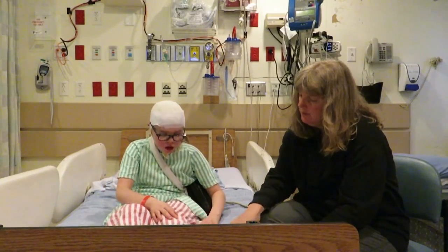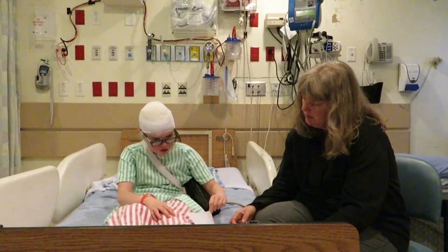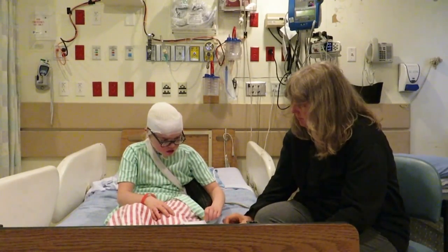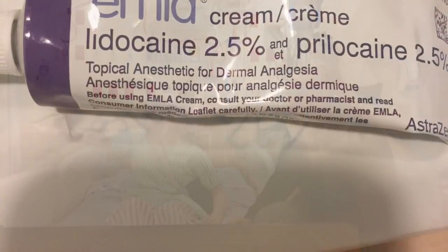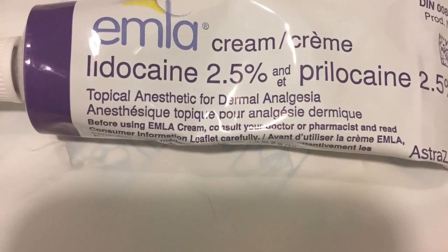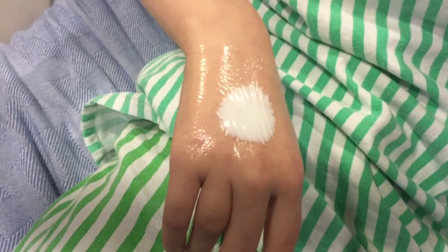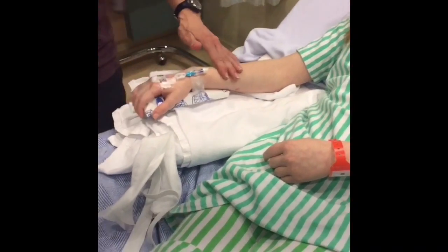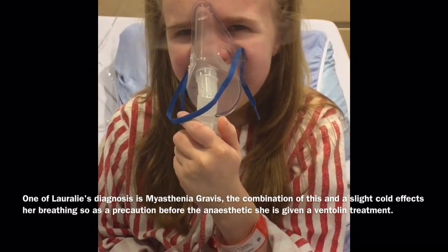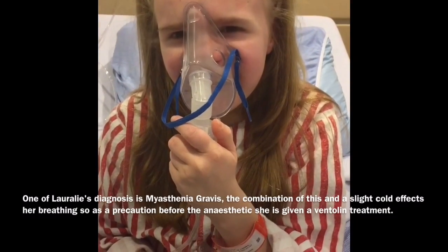After your MRI, you're going to wake up with the nurses looking after you, and they might give you some juice when you wake up. 60 to 90 minutes before the IV is inserted, Emla cream is put on the hand to help numb the skin — this has really made a huge difference, making it almost painless. As a precaution before the anesthetic, Lorelei is given a Ventolin treatment to help with any breathing issues that might arise.